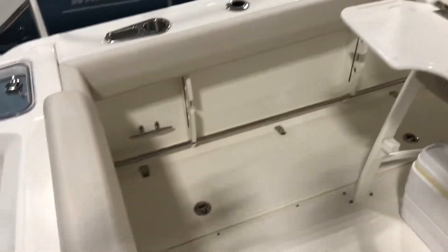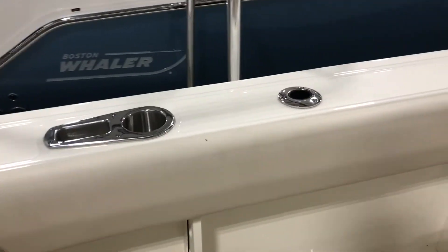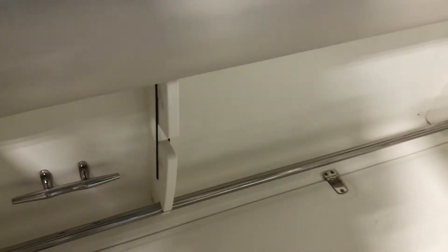As we step in, you can see it has a spacious deck. This is also a fold-down bench seat, and it has all kinds of rod storage.